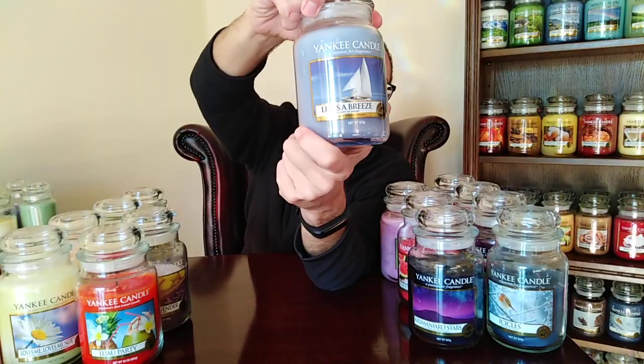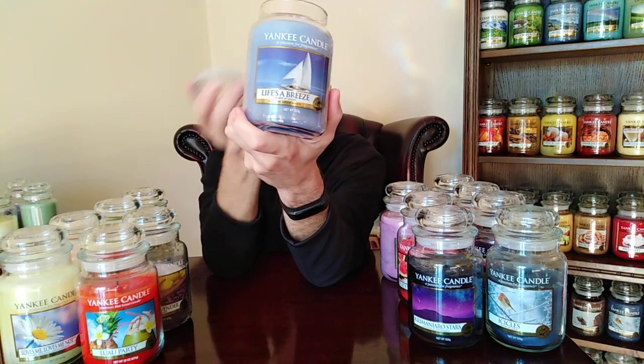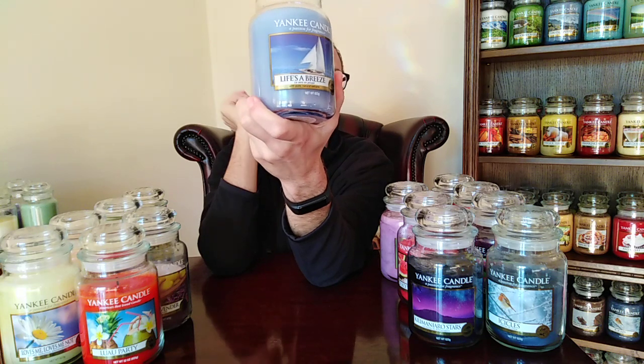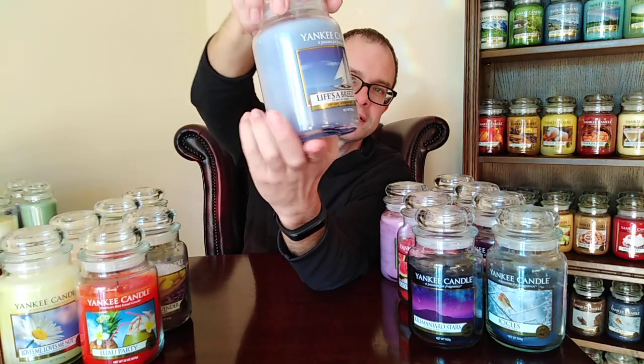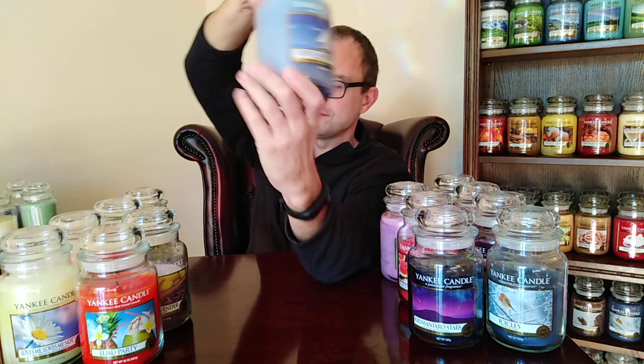We sail on the seas again in the summer with Life's a Breeze. This is my only one — I picked it up a couple of years ago as a limited edition. It's sailing on the sea on a calm day with pure, clean seawater around you. One of those beautiful Yankee Candle water candles that they do so well — lovely, fresh blue seawater. That's Life's a Breeze.